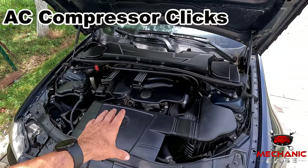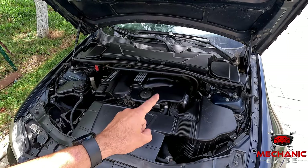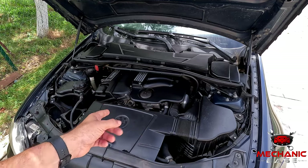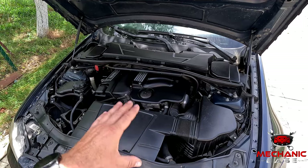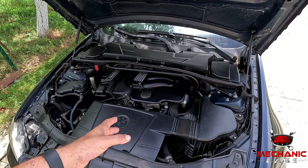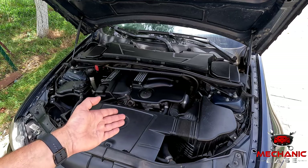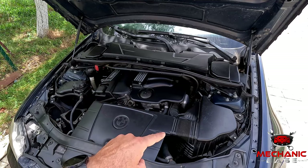Lastly, there is that distinct clicking sound from the engine bay that can be heard when the AC compressor's clutch engages or disengages. If the AC pressure switch is faulty and causes the aircon to shut down intermittently, you'll hear this clicking on and off despite not turning the aircon on and off. This is a definitive sign something is causing the aircon to shut off on its own, and one possible cause is a defective AC pressure switch. Still, there might be no sound at all if the aircon doesn't even kick in.